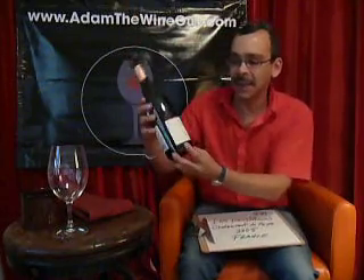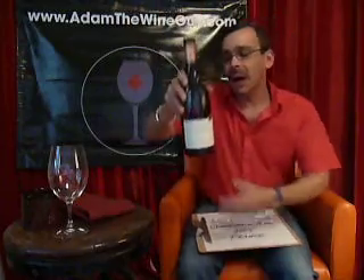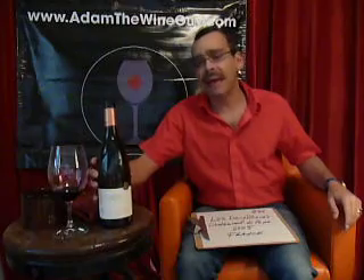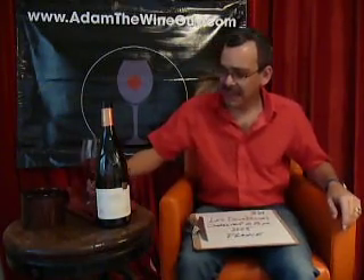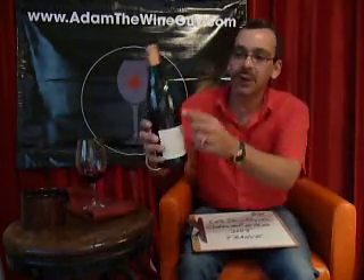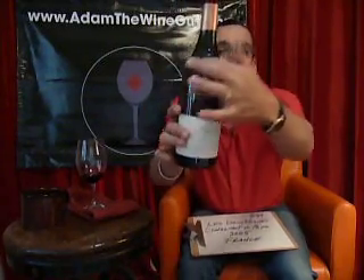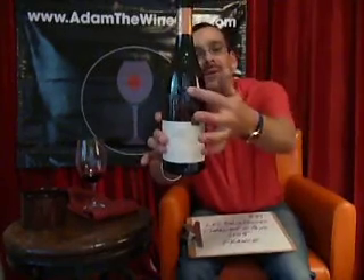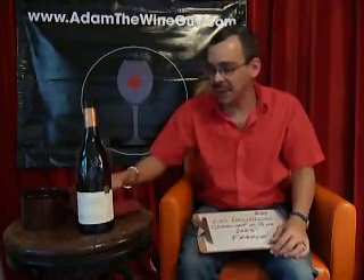Let's get into it. Check out the label here — really cool. Châteauneuf-du-Pape is a place, not a grape; it's generally a blend. And check out the bottle shape — how it kind of goes in and comes up to a point. This is to insinuate the crown of the Pope. Very traditional; they've been making these wines in these bottles for years.